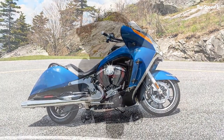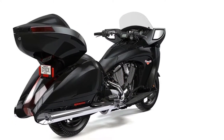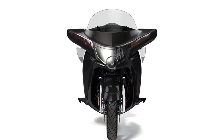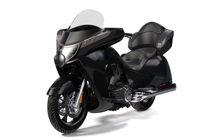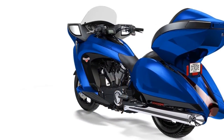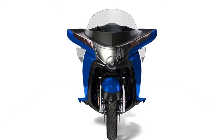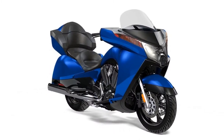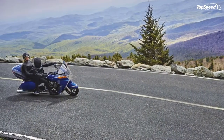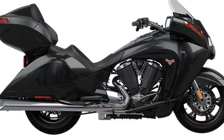There is no substitute for cubes, and the 106 cubic inch Freedom engine has plenty. This 50-degree, air and oil cooled V-twin cranks out an impressive 108 pound-feet of torque — plenty to get its considerable bulk up to speed, and quickly. Dual 45mm throttle bodies with electronic fuel injectors feed the beast, and the split dual exhaust with backpressure crossover carries off waste gases while rewarding the rider with an authoritative V-twin rumble. The transmission houses helical gears for positive engagement, and the six-speed constant mesh gearbox has an overdrive ratio in top gear for comfortable, low-RPM highway cruising.